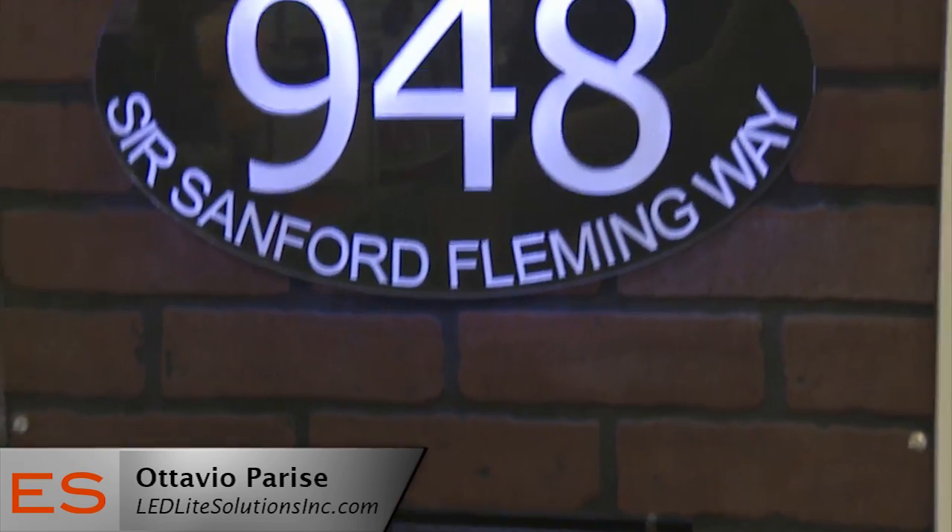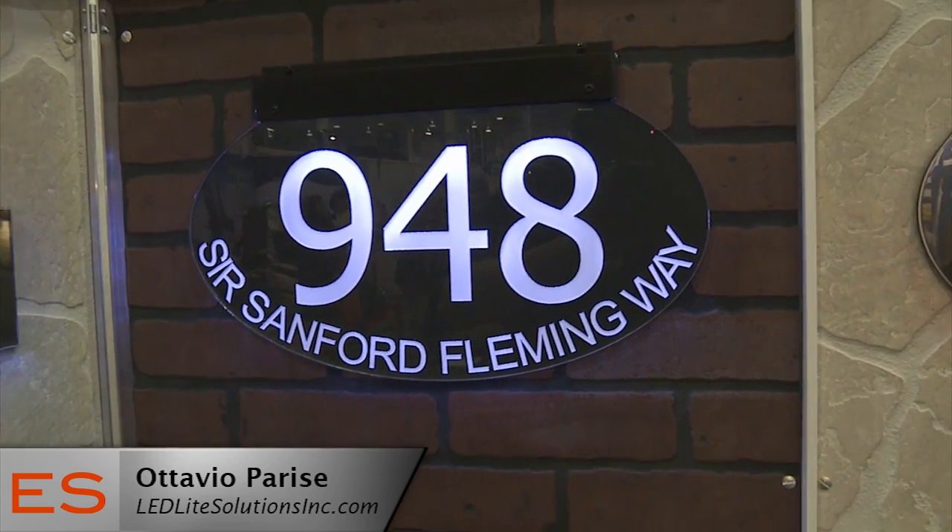Ottavio, tell me about your son's company. Well, he's a very aggressive kid — he wants to be his own boss, so he created the sign, which is an extremely important product for family and for business. It's very inexpensive, and it adds beauty to a house and brings the price up, believe it or not. It gives value to the front of a house when they sell it.